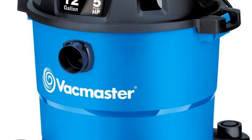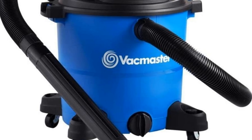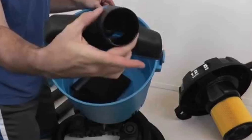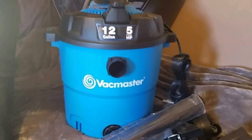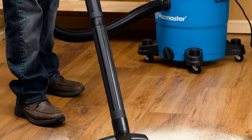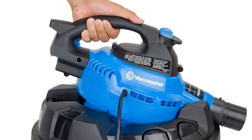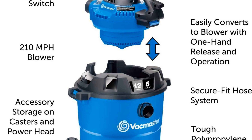The vacuum comes with a seven-foot hose, two extension wands, a cartridge filter, foam sleeve, eight-inch utility nozzle, car nozzle, crevice tool, blower nozzle, air/noise diffuser, and an adapter for the blower wand. It's a bit costly, but you'll likely use it for much more than just vacuuming your car. It does weigh about 26 pounds, but it comes equipped with wheels so it's easy to roll around. The VacMaster 12-gallon wet/dry shop vac comes with a two-year warranty.